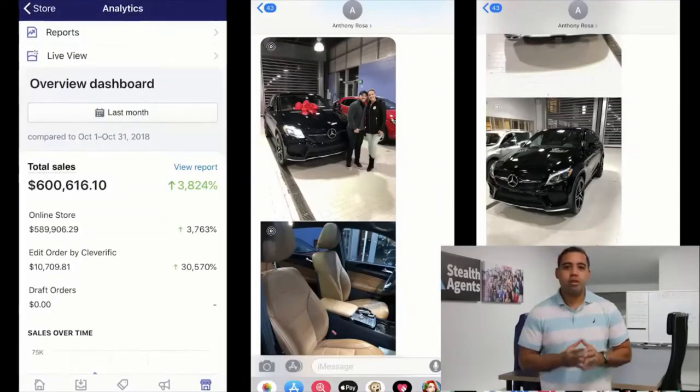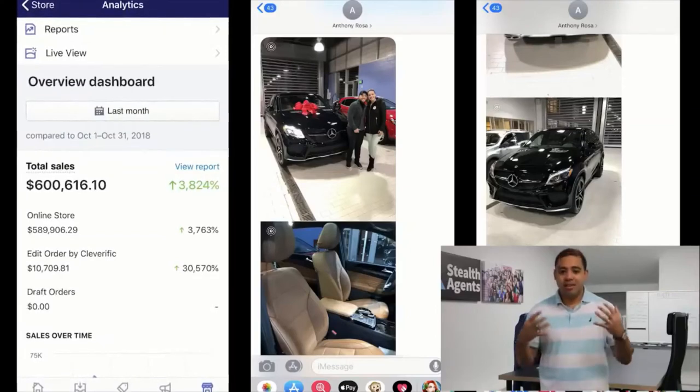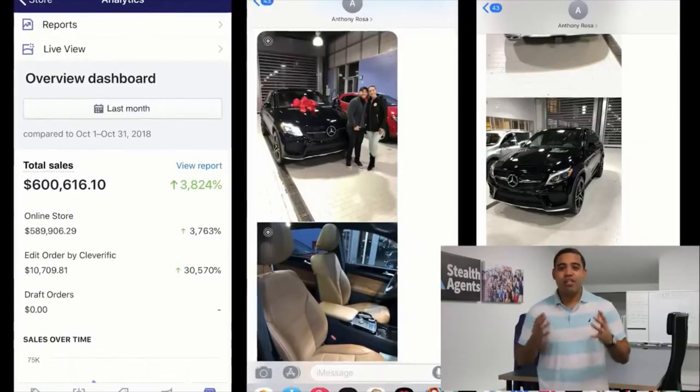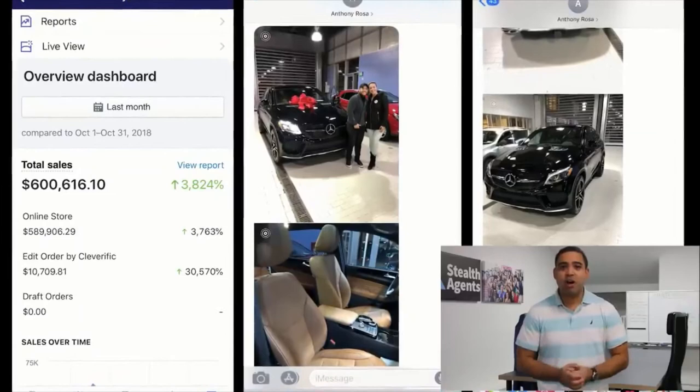He did $600,000 last month and he shared with me this actual text message, which I'm going to show you right now. He shared this text message where he bought his Mercedes AMG GLE — it's a $100,000 plus car.